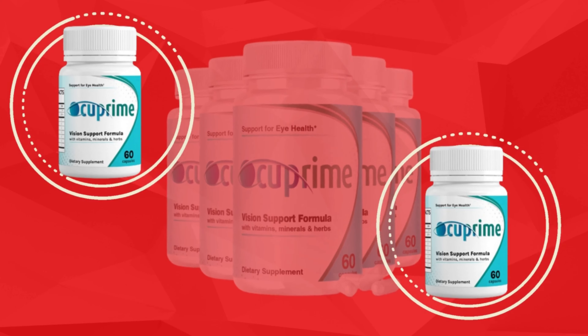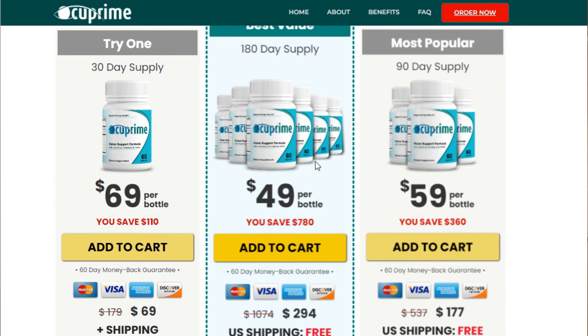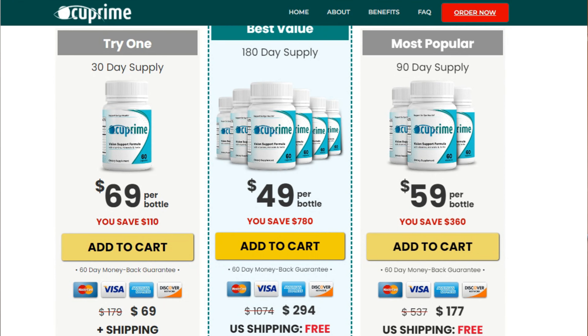Hello guys, how are you? My name is Kate and today I'm here to talk about Occuprime. So if you don't know this product yet or if you want more information about it before actually buying it, just stay with me until the end of the video because I have many important things to share with you. So pay close attention to what I have to tell you.